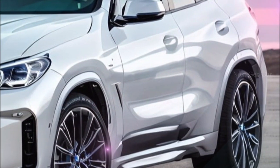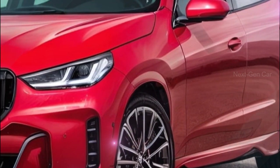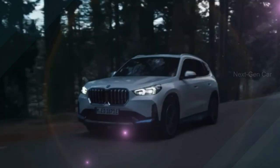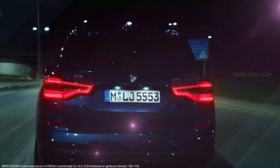Moving to the rear of the new X3, one of the most intriguing changes is the placement of the license plate niche, which has been shifted to the bumper. This design choice was previously reserved for BMW's coupe-shaped crossovers, adding a touch of elegance and uniqueness to the X3.